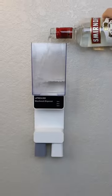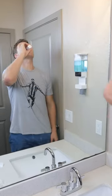A dispenser that sticks to your wall, holds 24 ounces, and dispenses mouthwash automatically so you can eliminate clutter.